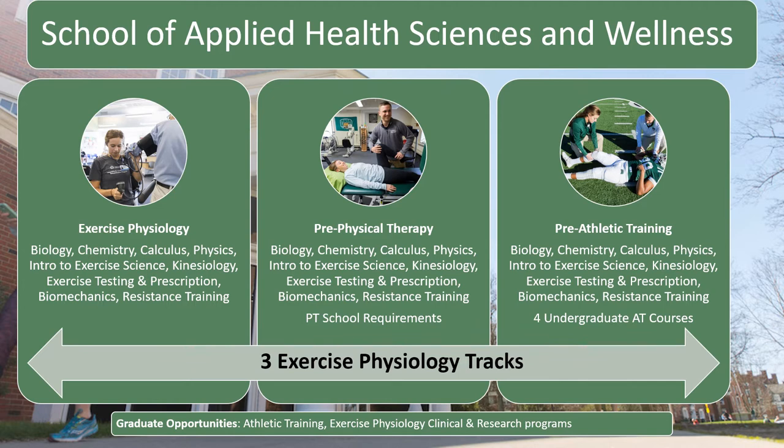All students take the same foundational courses, but the pre-physical therapy track includes classes required to get into physical therapy school, and the pre-athletic training track allows students to take four undergraduate athletic training courses in addition to program requirements. We also have a graduate Master of Athletic Training program in the college. Exercise physiology is also an excellent foundation for occupational therapy, medical school at the MD level, or even the DO level — Doctor of Osteopathic Medicine.